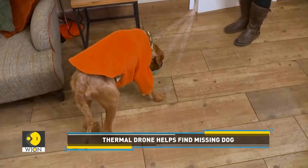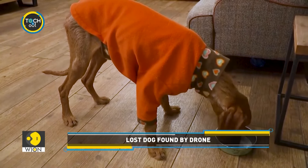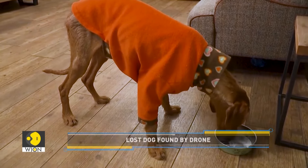The organization has become a beacon of hope for distressed pet owners in recent years. It seems the same technology can also be used to locate and rescue animals after disasters.